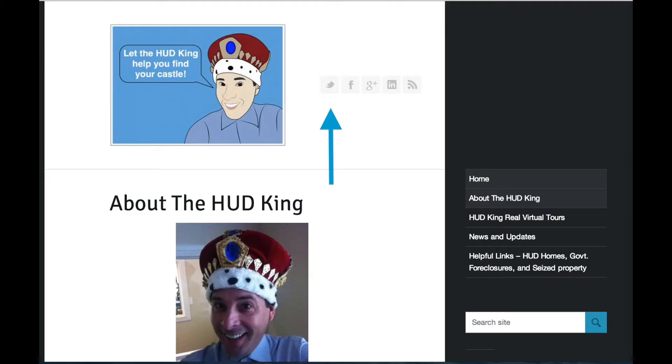While you're at hudking.com, click on the bird to follow us on Twitter, click on the F to follow us on Facebook, or enter a street name or zip code in the search bar and see other HUD homes that might be in your area.